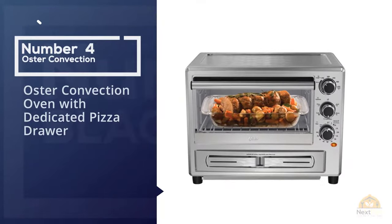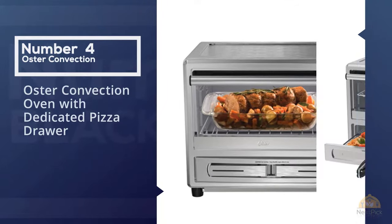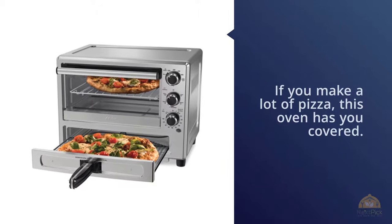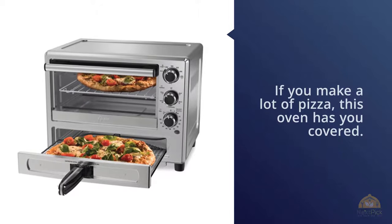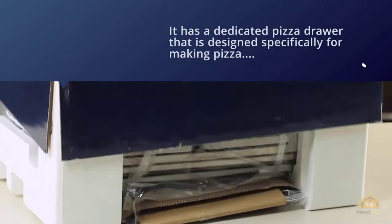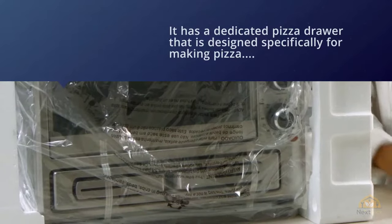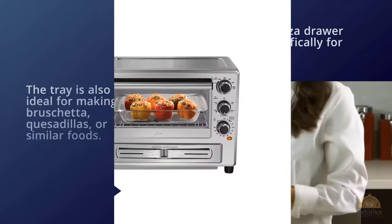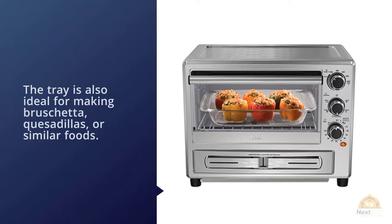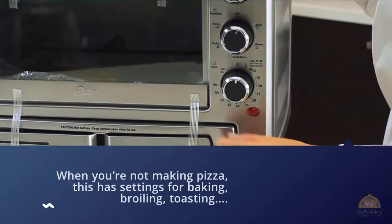Number four: the Oster convection oven with dedicated pizza drawer. If you make a lot of pizza, this oven has you covered. It has a dedicated pizza drawer designed specifically for making pizza and can hold pizzas up to 12 inches in diameter. The tray is also ideal for making bruschetta, quesadillas, or similar foods. When you're not making pizza, it has settings for baking, broiling, toasting, and keeping food warm, plus a 60-minute timer with auto shut-off.